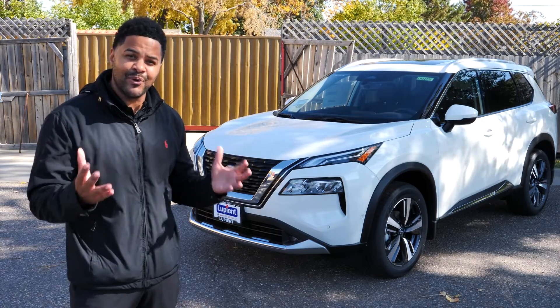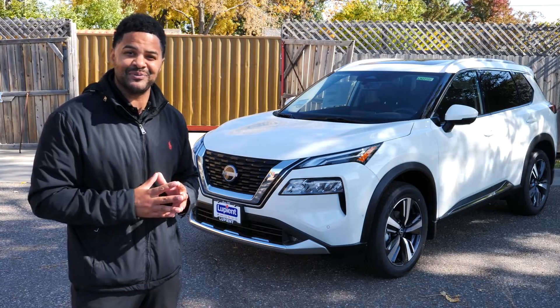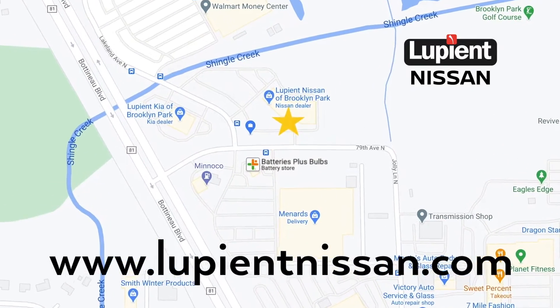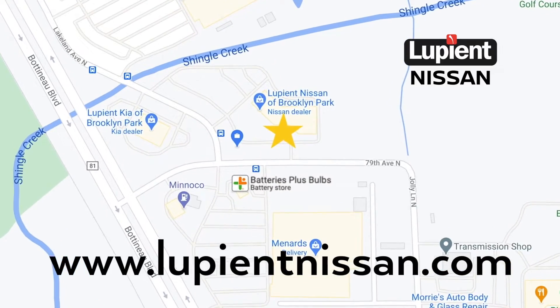Stop in or give us a call to learn more about the 2023 Nissan Rogue. Visit Loopy at Nissan, conveniently located next to Menards in Brooklyn Park, or online at lupiantnissan.com.